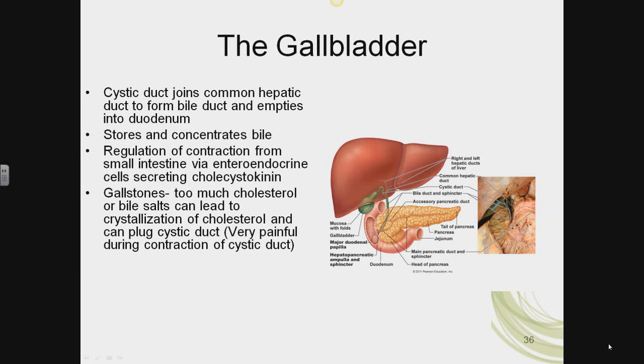Treatment can consist of surgical removal of the gallbladder, called a cholecystectomy. Following surgery, the liver will continue to produce bile even in the absence of the gallbladder, but there is no means of concentrating the bile, so further gallstones are unlikely. The person is advised to have a low-fat diet, because if they eat too much fat, since bile is just constantly dripping out of the liver and accumulating in the bile duct, they might not have enough to emulsify their fats, and again can have steatorrhea.